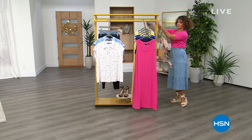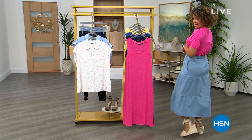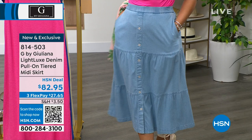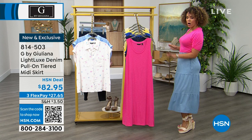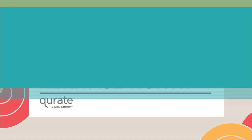Coming up next hour: a brand new duster skirt in the light luxe denim, first time available. It has pockets — love that — and it's a maxi skirt in that same light luxe denim as the crop pants. It's tiered and super fun. Juliana is in the small and it fits her perfectly.